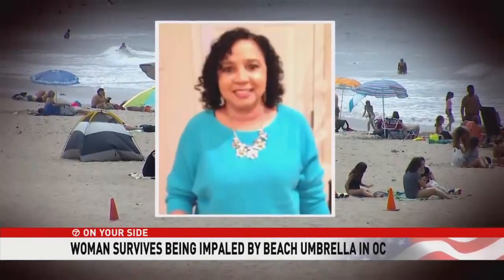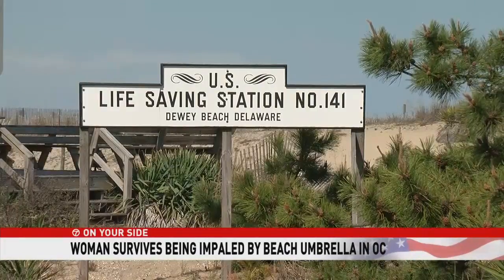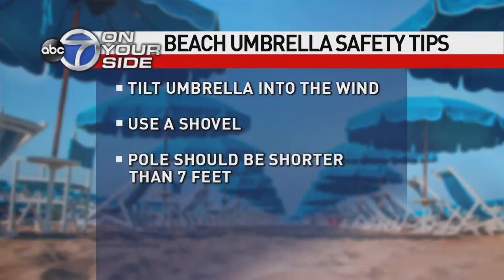These umbrellas can come down with force, impaling people. The last report of death we could find in the area was a woman impaled by a beach umbrella in 2016 in Virginia Beach. Here's what beach captains tell us: tilt your umbrella into the wind, use a shovel to get it deep into the sand, and an umbrella pole should be shorter than 7 feet.